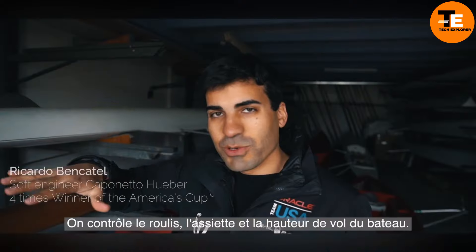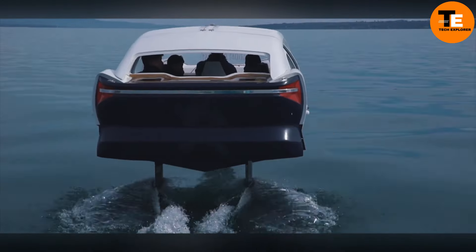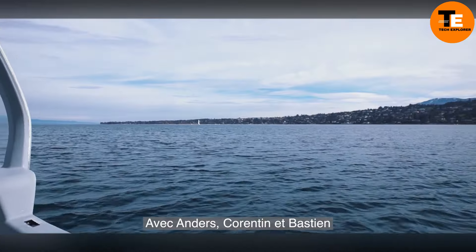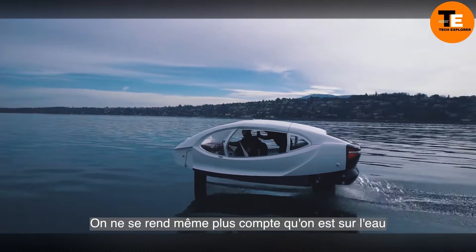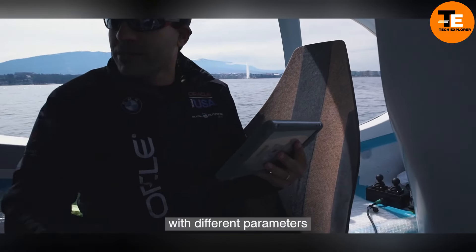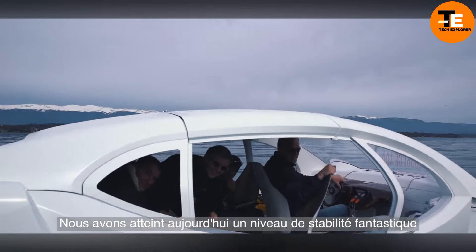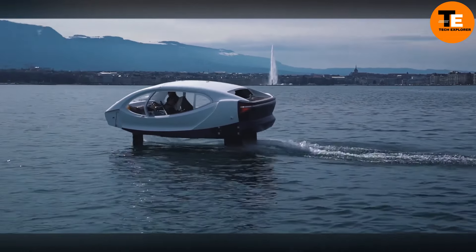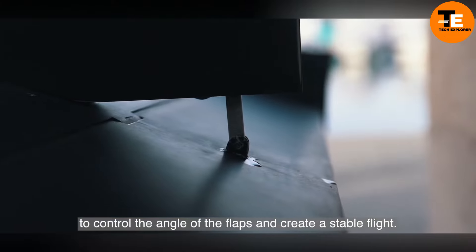The Sea Bubble is also easy to operate, with intuitive controls and automated flight systems. Priced at around $200,000, this innovative watercraft blends luxury and sustainability, providing a glimpse into the future of eco-friendly transportation on the water — whether for commuting or leisure, representing a forward-thinking approach to reducing environmental impact without sacrificing comfort or style.